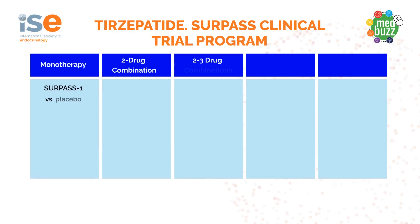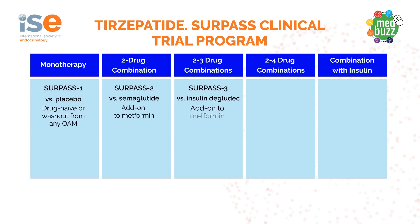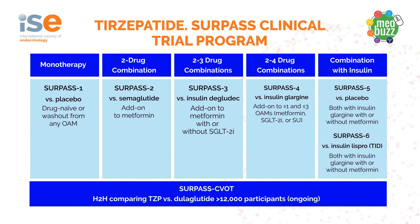The drug has been extensively studied for type 2 diabetes in the Surpass Clinical Trial Programme. It was studied as monotherapy, as a two-drug combination, head-to-head with another GLP-1 analogue, semaglutide. And in the Surpass 3 and 4 trials, as two-, three- and two-to-four drug combinations with insulin, it has also been studied with combination insulins.